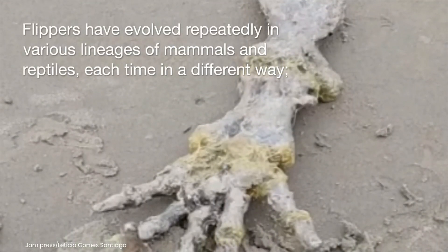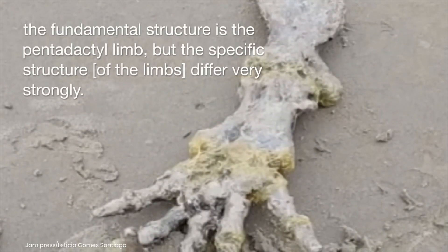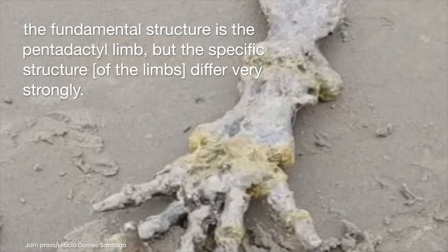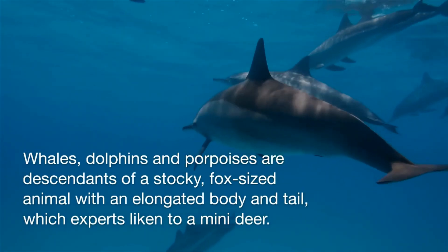Flippers have evolved repeatedly in various lineages of mammals and reptiles, each time in a different way. The fundamental structure is the pentadactyl limb, but the specific structure of the limbs differs very strongly.